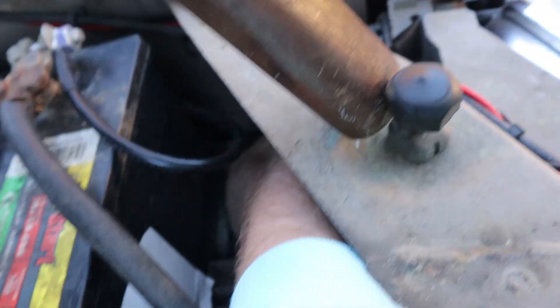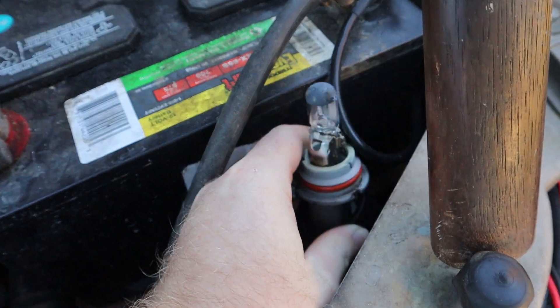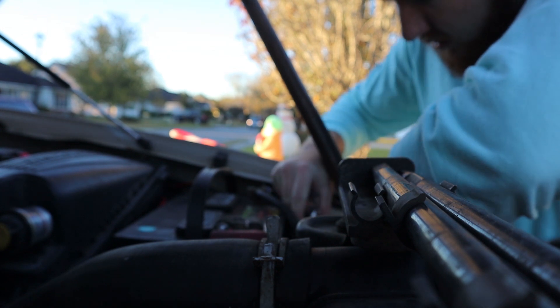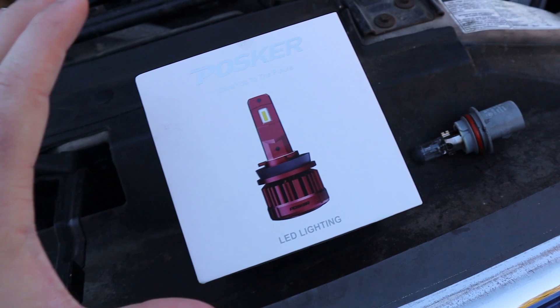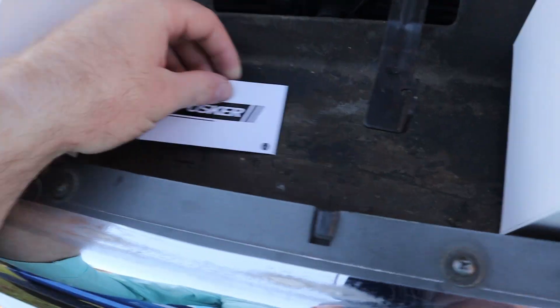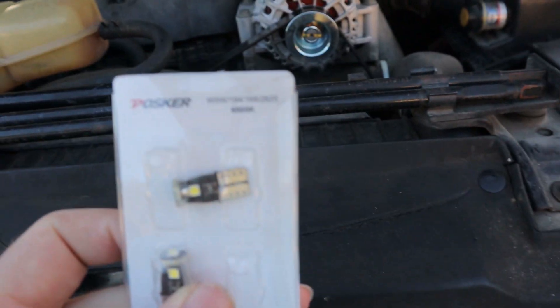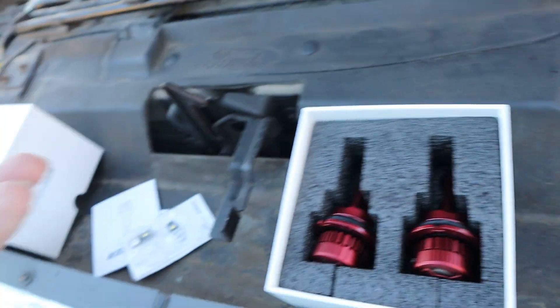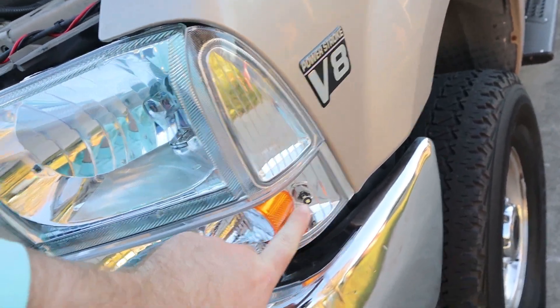In order to get the old bulbs out, there's a little twist cap right back in here that you simply twist off, and then your bulb can come out. It's actually super simple how these are designed. Now, before we throw in the new bulbs — something really cool about Posture is they send you four T10 bulbs, which is the same as a 194. There's no extra charge and it doesn't say anything about it — they just send you four of them.